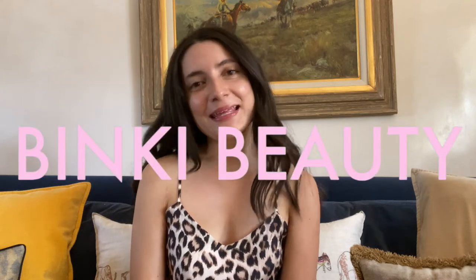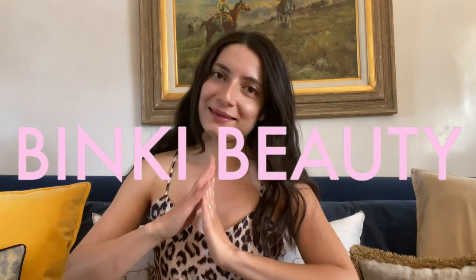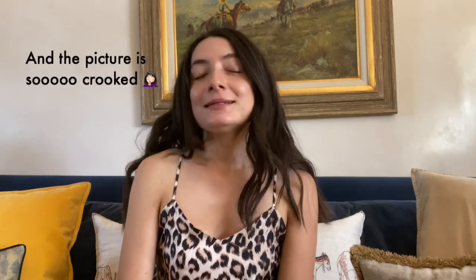Hey everyone, welcome to Binky Beauty. I am Binky and this is my channel where I love talking about all things beauty — some makeup, but I really love skincare. So here we are, Binky Beauty.